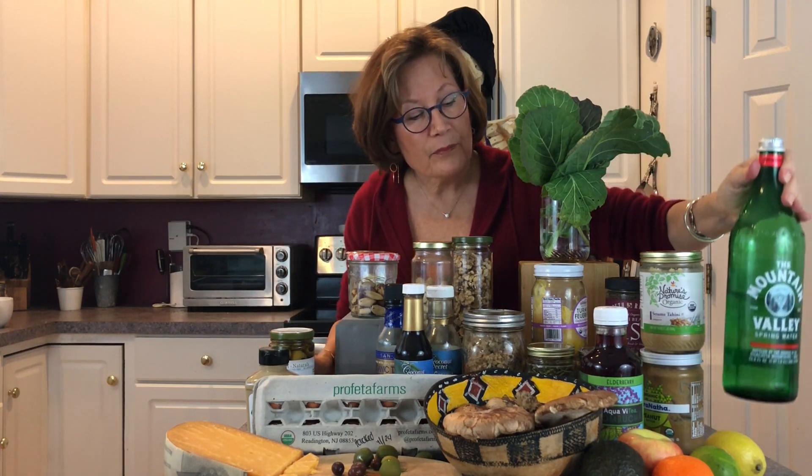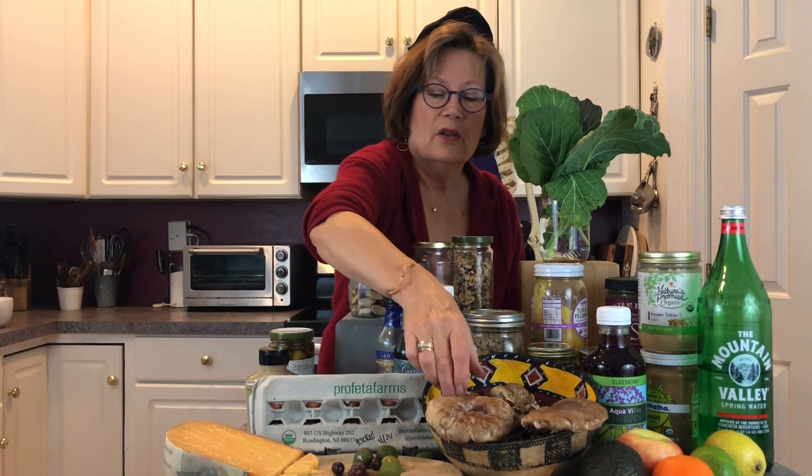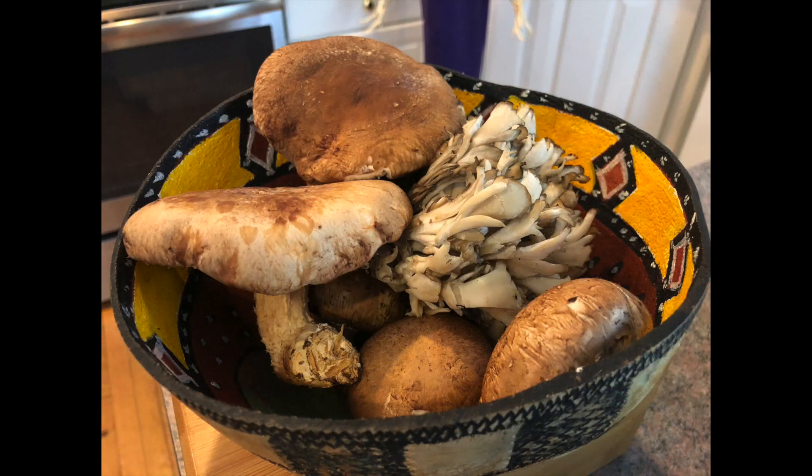In my refrigerator at all times I have my fruit selection — apples, lemon, lime, avocado, and a tangerine or clementine. The mushrooms are always in our refrigerator, ready to go into a soup or stew. These are large shiitake mushrooms, locally foraged. These are portobellos — little baby portobellos. And these are maitakes; maitakes are so incredibly wonderful, rich in flavor — they go right into a soup or into an omelet in the morning.